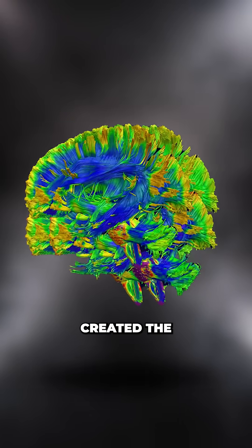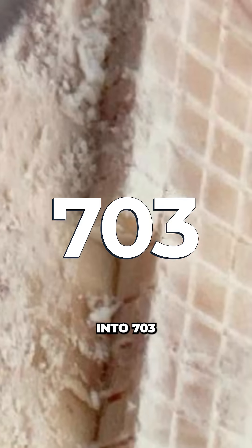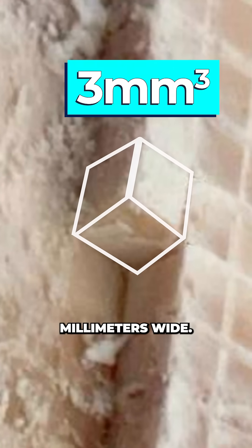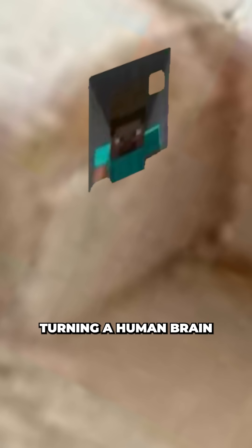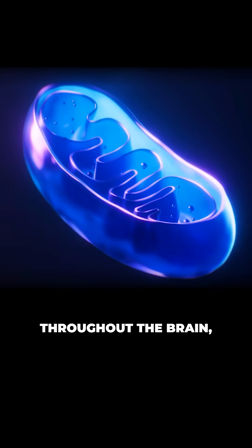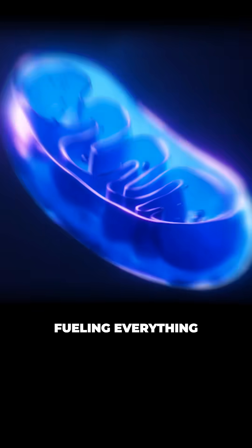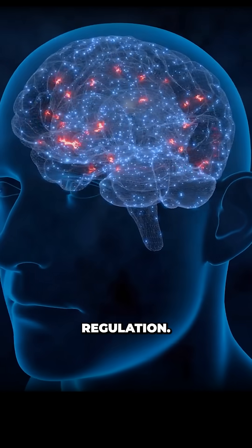Researchers at Columbia University created the mito-brain map by dissecting a frozen human brain into 703 tiny cubes, each just 3mm wide — basically turning a human brain into the world's most morbid Minecraft map. Using high-resolution MRI scans, they measured the density of mitochondria throughout the brain, which are responsible for generating energy inside your cells, fueling everything from memory and movement to emotional regulation.